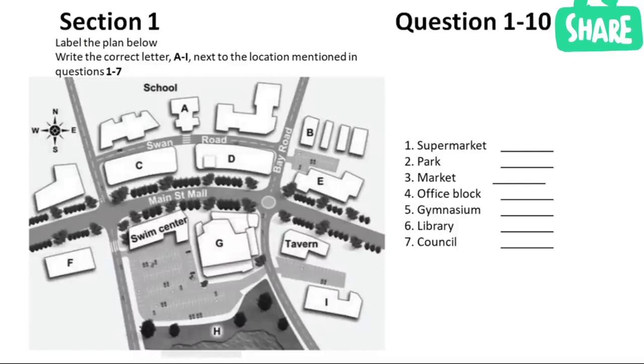The swimming pool will remain where it is. The school is a major user of the pool, so to make it safer for students to cross Swan Road, a pedestrian crossing will be installed in front of the school gymnasium. We've planned a gap in the trees on the Main Street Mall so that students will be able to walk straight to the pool. Another pedestrian crossing to the west of the pool will give students and other users safer access to the new library. Library users will be able to share the supermarket parking. The east end of Swan Road will be converted into a public car park, between the council building and the market.